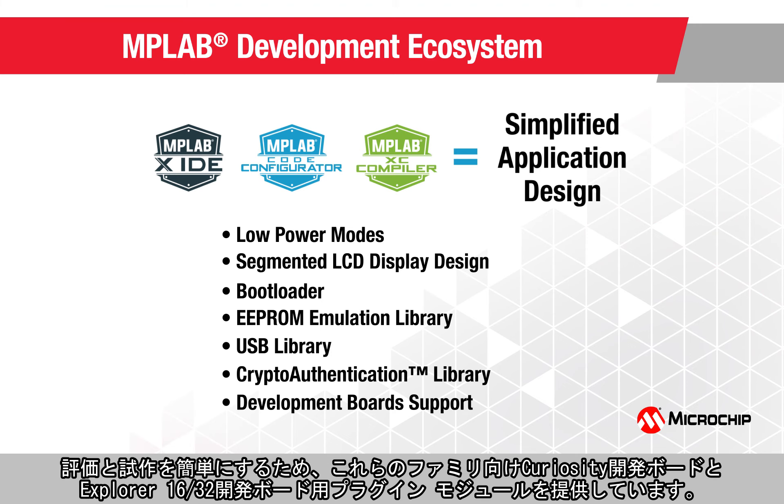To simplify evaluation and prototyping, these families offer Curiosity development boards and plug-in modules for the Explorer 16/32 development board.